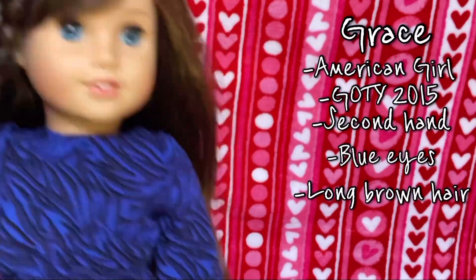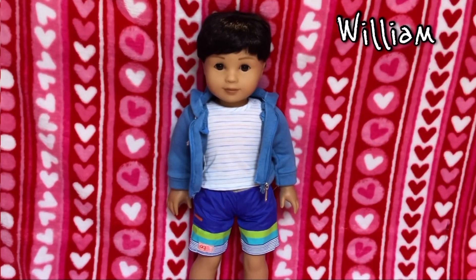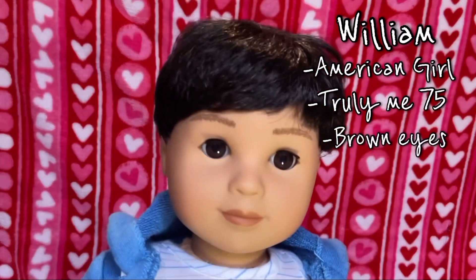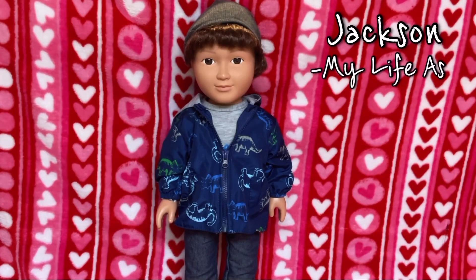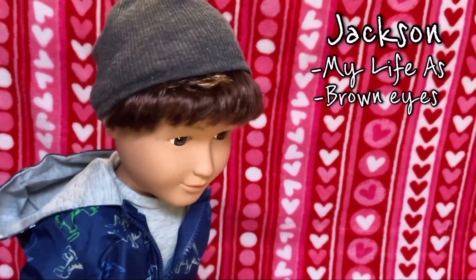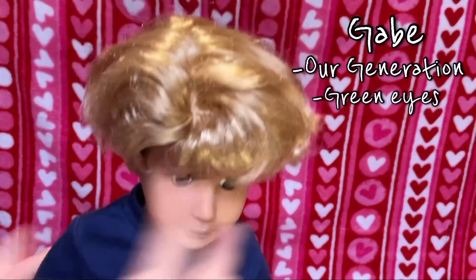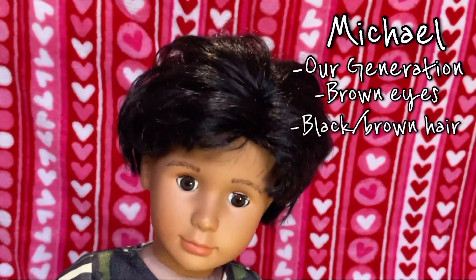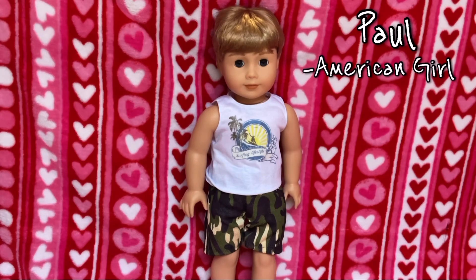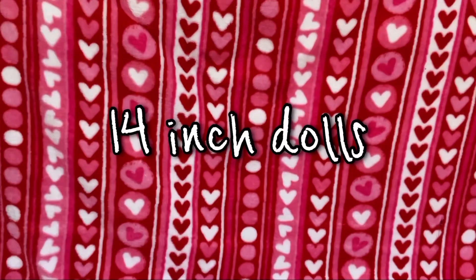Next I'm going to be doing the 18-inch doll boys. This is William, he is an American Girl doll — he has brown eyes and short brown hair. This is Jackson, he is a My Life doll — he has brown eyes and brown hair. This is Gabe, he is an Our Generation doll — he has green eyes and kind of curly blonde hair. This is Michael, also an Our Generation doll — he has brown eyes and black hair. This is Paul, he is an American Girl doll — his eyes are blue and he has blonde hair.